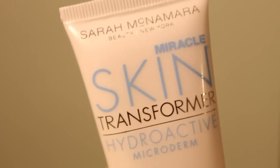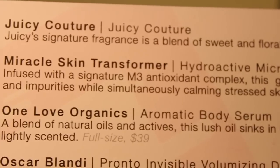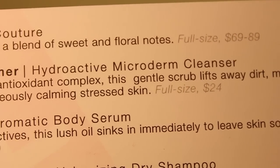Then there's Miracle Skin Transformer Hydroactive Microderm Cleanser — infused with a signature M3 antioxidant complex, this gentle scrub lifts away dirt, makeup, and impurities while simultaneously calming stressed skin. I didn't take a big enough breath for that sentence. Full size is 24 dollars. And where are you, Miracle? Holy — oh my god. Back to Miracle Skin Transformer, we're here. It's this. This is actually pretty big. So what is this for again? Smooth, refine, renew. Well, that's good. That looks useful.